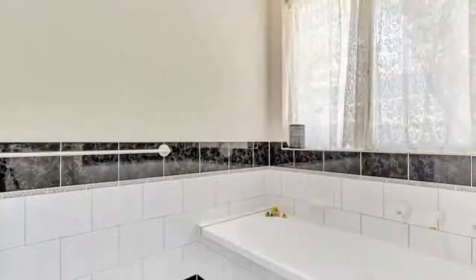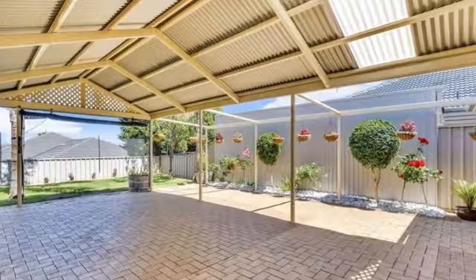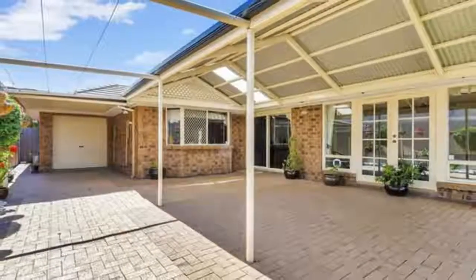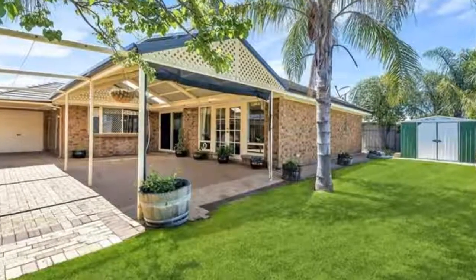This fabulous family home is set on a generous approximately 559 SQM allotment. Take a short stroll to the Golden Grove Village Shopping Centre with its vast array of shops, diverse restaurants, and easy-access public transport, and it is close to local schools including Gleeson College, Pedare College, and Golden Grove High School.